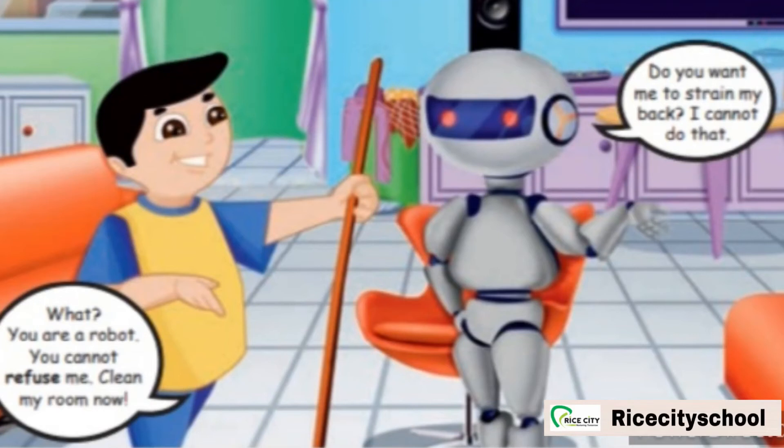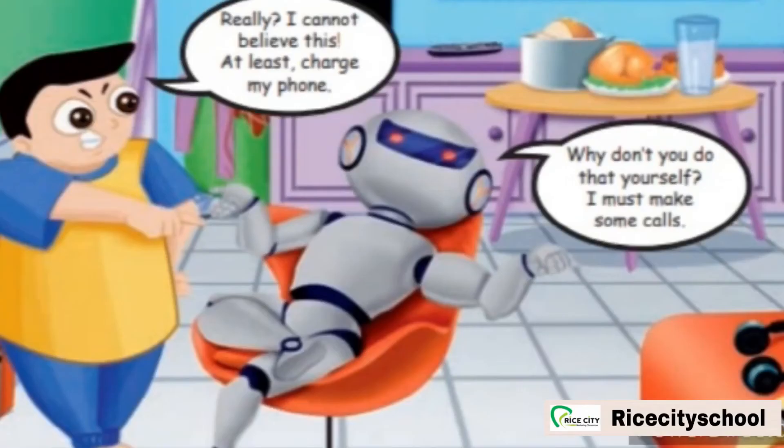Robert replied, 'Do you want me to strain my back? I cannot do that.' Strain means to make a physical effort to do something. Again the robot refused to do his work because he cannot strain his back. Vicky says, 'Really? I cannot believe this. At least charge my phone.' Robert replies, 'Why don't you do that yourself? I must make some calls.' Vicky asked Robert to charge his phone, but the robot responded by telling Vicky to do it himself.